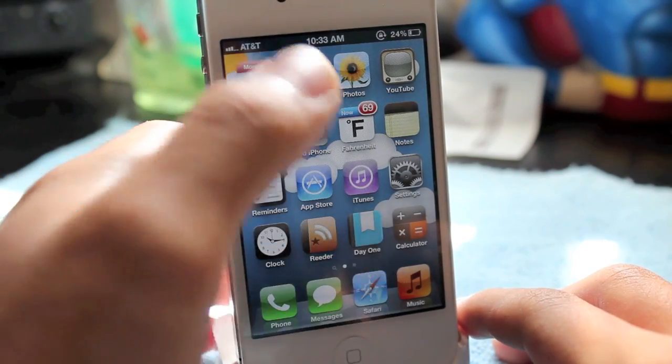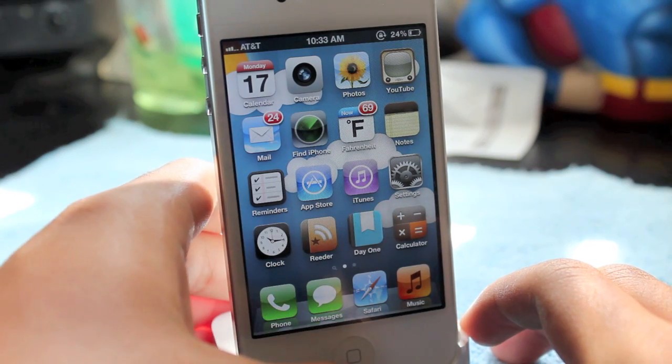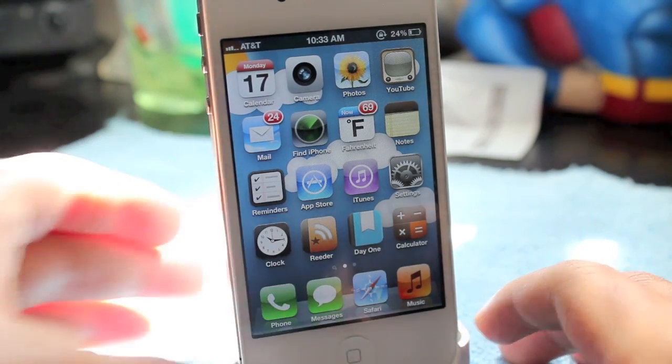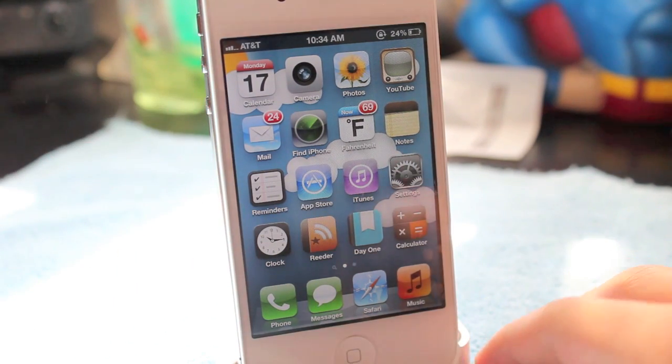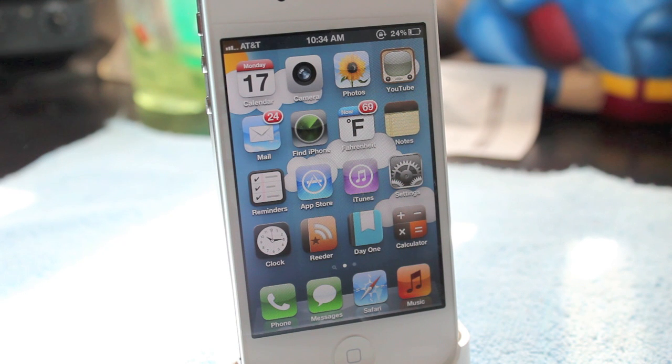If you're not happy with your battery life, just restore your phone and back it up again — that may help. If you have any more tips on how to save battery on the iPhone 4S, leave them down below. Also, you can turn off push notifications — that's a biggie. Thanks for watching, and let me know if these work!